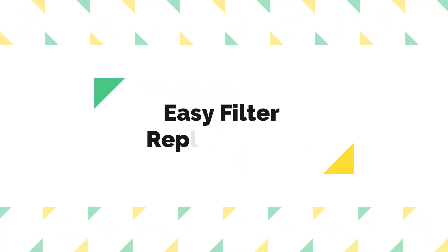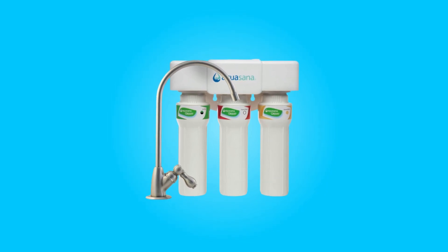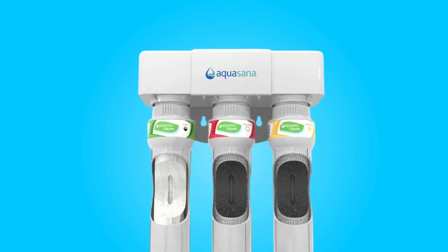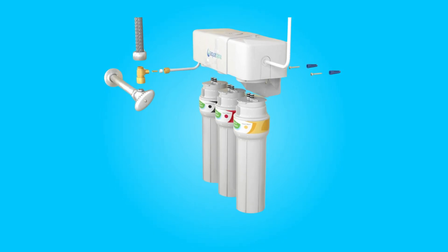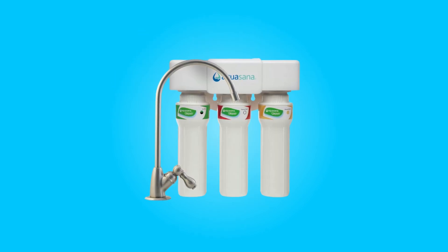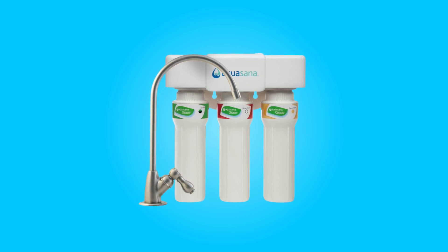Number 4: Easy Filter Replacement. Replacing the filters in this system is a breeze. The engineering behind the replacement process ensures that you don't need to disconnect hoses or water lines. The housing easily twists off for quick and hassle-free filter replacement. This user-friendly design simplifies maintenance and ensures that you can continue enjoying clean water without a fuss.